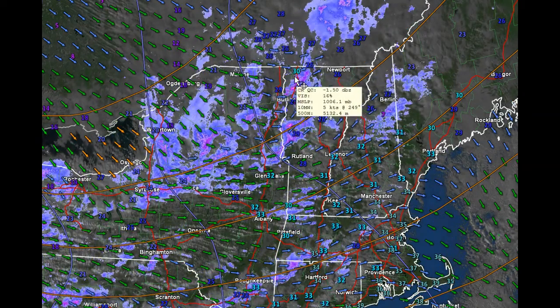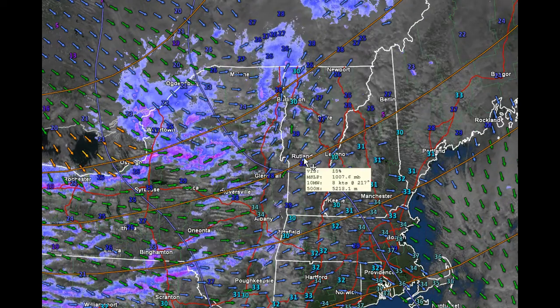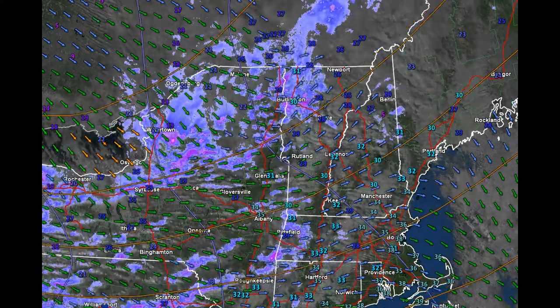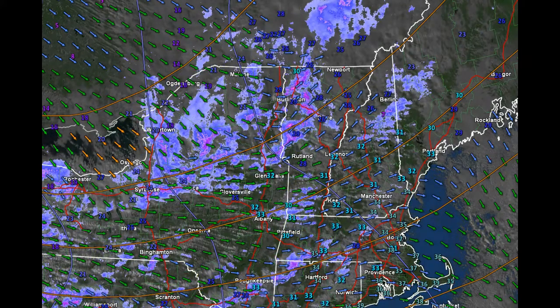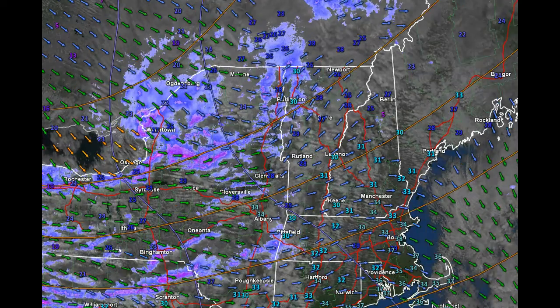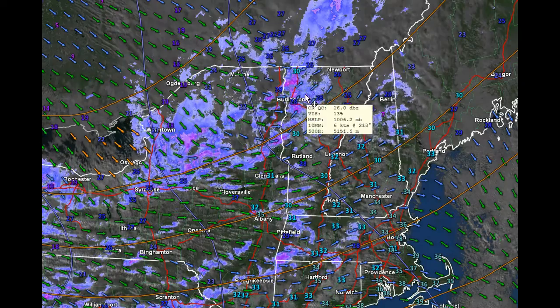This is going to be the case off and on across mainly the northern two-thirds of Vermont, probably Rutland and points north. There could even be a couple of squalls that go down across the Mohawk Valley and into southern parts of Vermont. Temperatures right now are holding their own at basically 25 to almost 30 degrees, with a few 30-degree readings in the Connecticut River Valley.